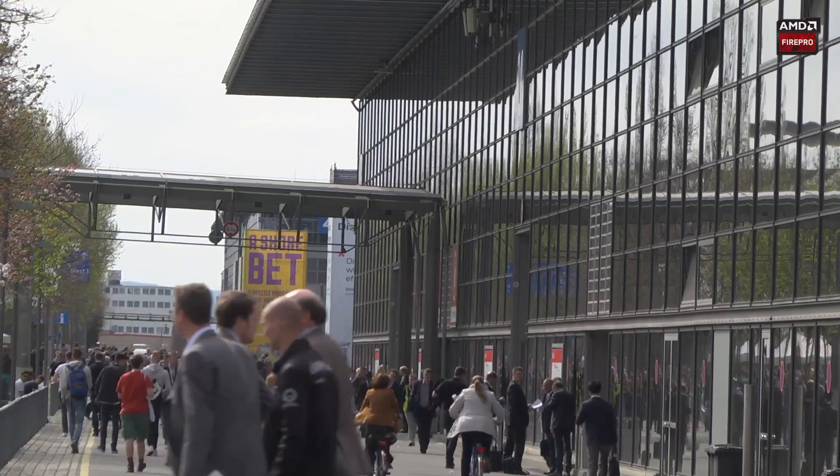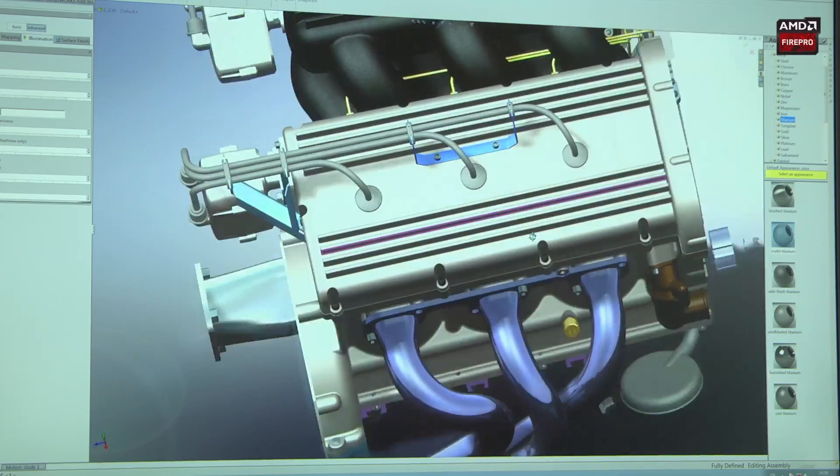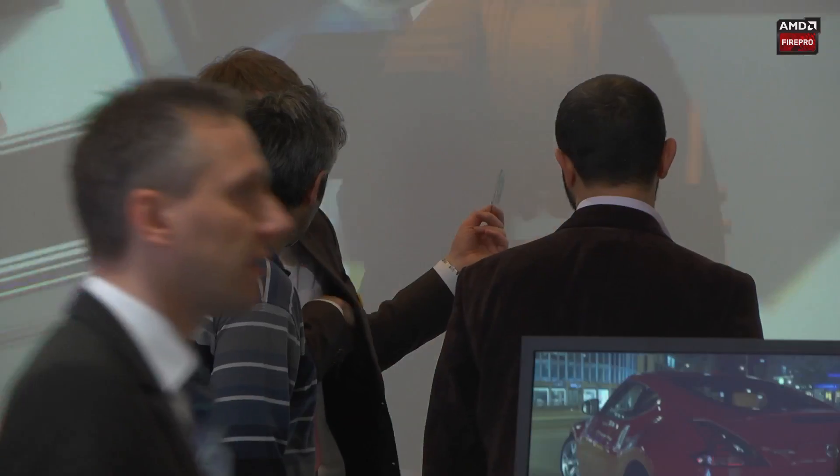On our booth in the Messe we are working with several of our customer partners to demonstrate the power and versatility of AMD Fire Pro Graphics in a range of different applications.